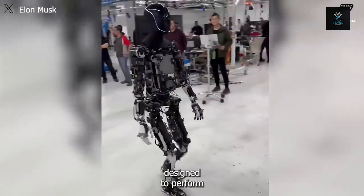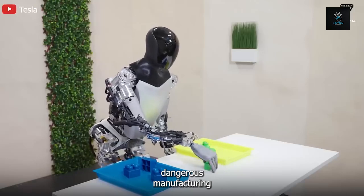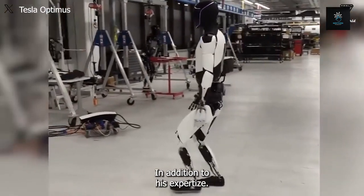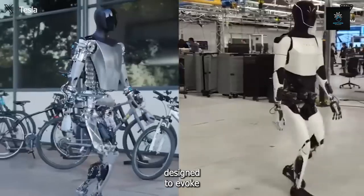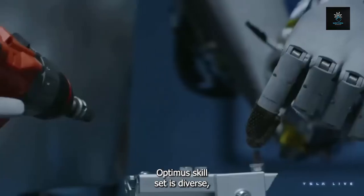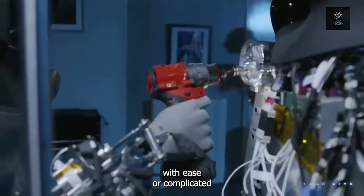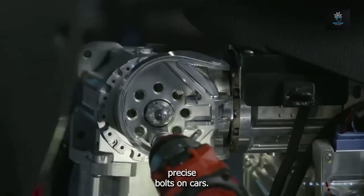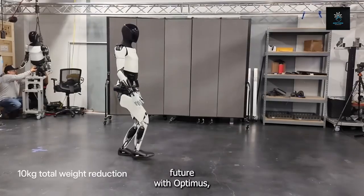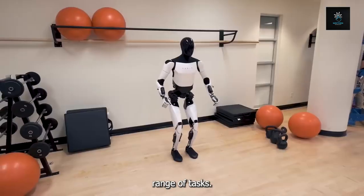Optimus is designed to perform well in a variety of environments, handling dangerous manufacturing activities in addition to standard operations. Optimus is specially designed to evoke coziness and warmth, much like a beloved pet. Its diverse skill set allows it to perform everyday jobs like grocery retrieval from kiosks with ease, or complicated activities like installing precise bolts on cars — your dependable companion who can efficiently handle a wide range of tasks.